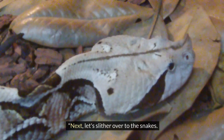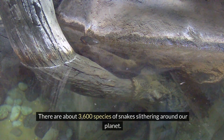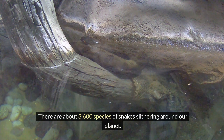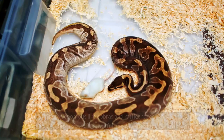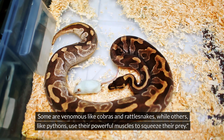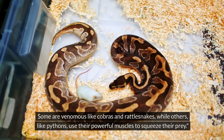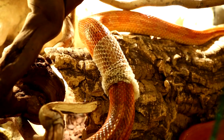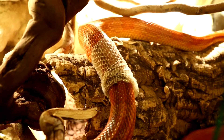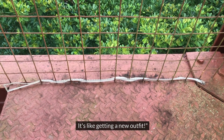Next, let's slither over to the snakes. There are about 3,600 species of snakes slithering around our planet. Some are venomous, like cobras and rattlesnakes, while others, like pythons, use their powerful muscles to squeeze their prey. Snakes also shed their skin several times a year as they grow — it's like getting a new outfit!